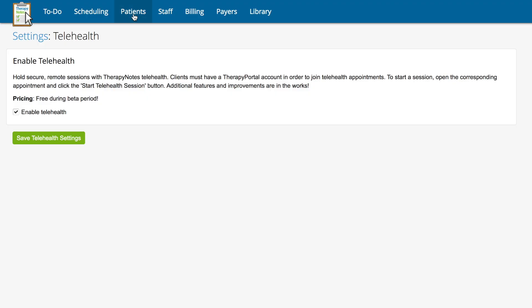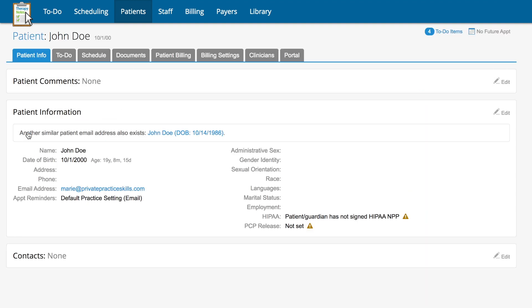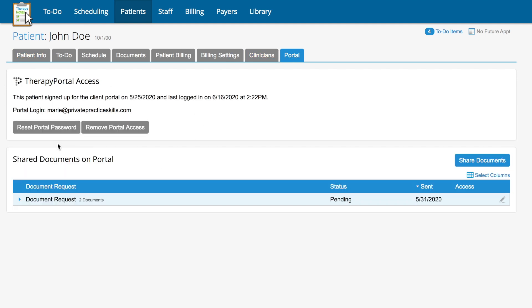To meet with your clients via the TherapyNotes telehealth beta platform, your clients need access to the TherapyNotes portal. If you've already been using TherapyNotes for scheduling or exchanging documents, they're already set up. If not, head over to the Patients tab and either select an existing client or create a new patient. Once on the individual client's page, go all the way to the right where it says Portal, select that, and it will have information for how to invite your client to the TherapyNotes portal.